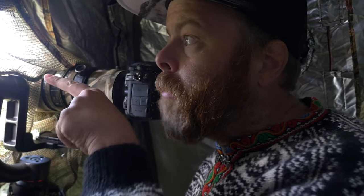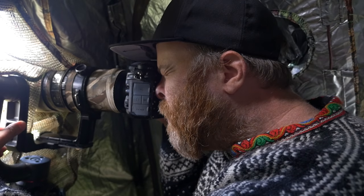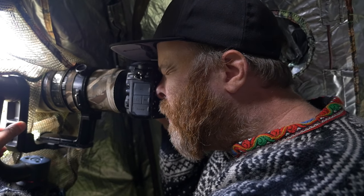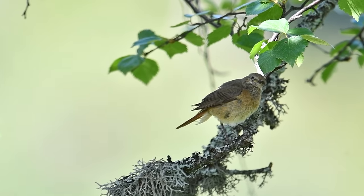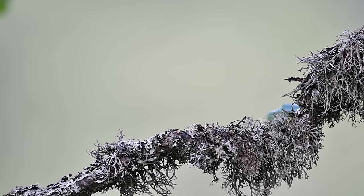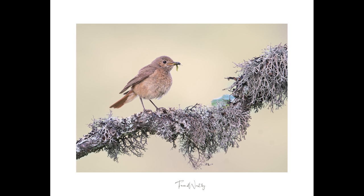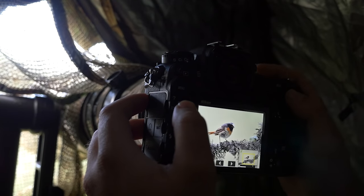I see the male — the male is sitting in a tree. He just flew down, so hopefully he's found some food and will come up. It's such a beautiful bird.